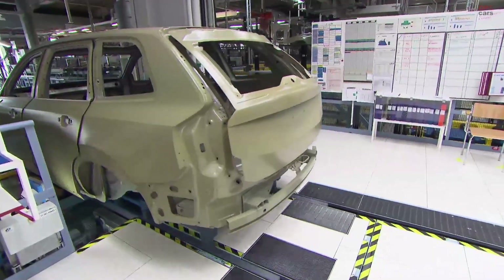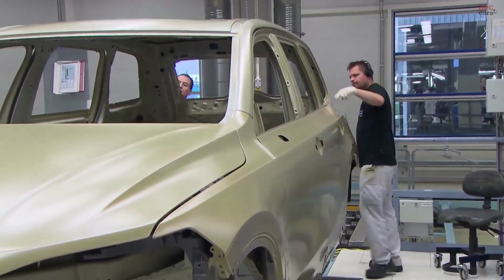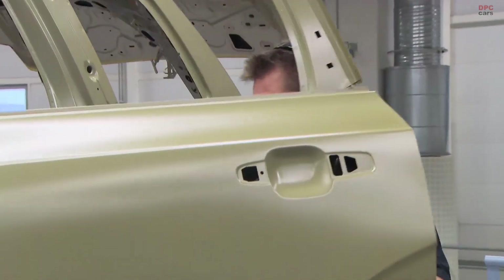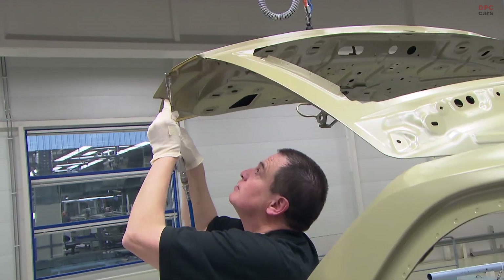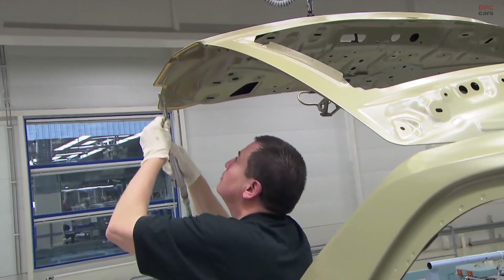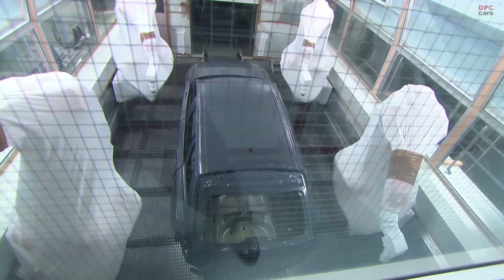Our guests will be joining us from different Volvo Cars brand stores all across the world — from Tokyo, Milan, New York, and Warsaw. This is Volvo Studio Talks. So, here in Stockholm, I have Malin Ekholm, head of Volvo Cars Safety Center.